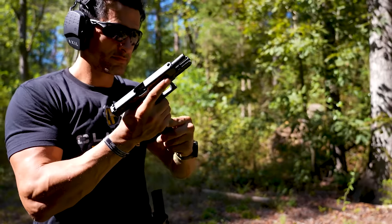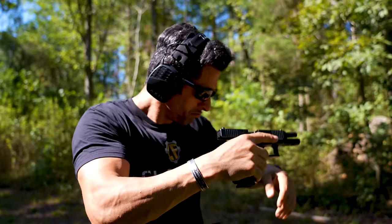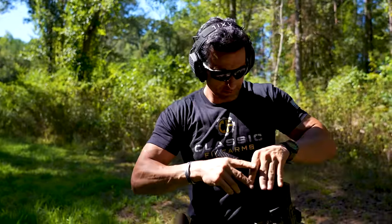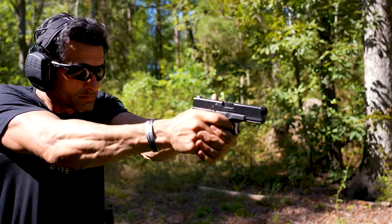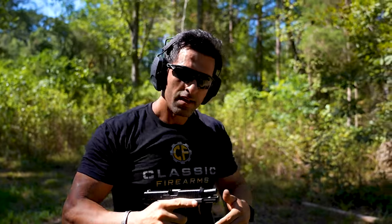Today we're going to talk about the Glock 17 versus the Glock 19. Let's talk about which one is right for you.